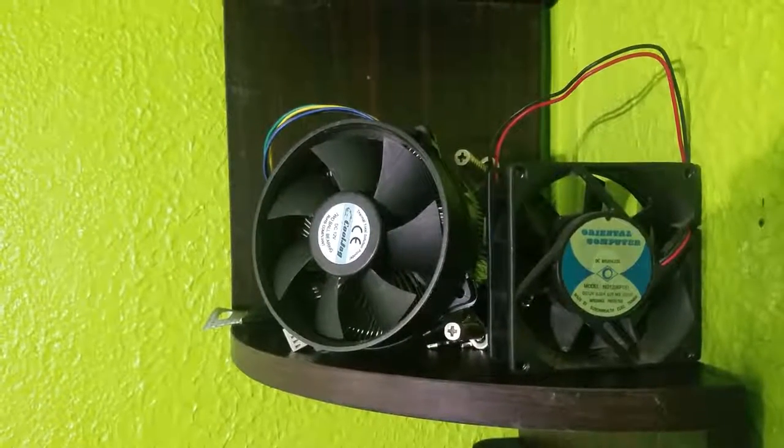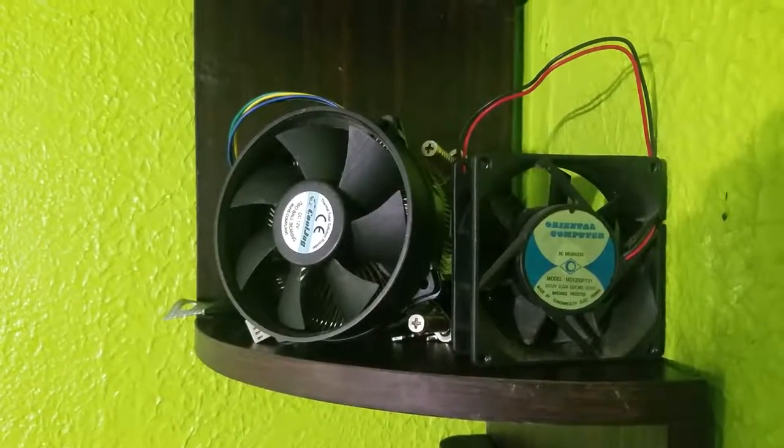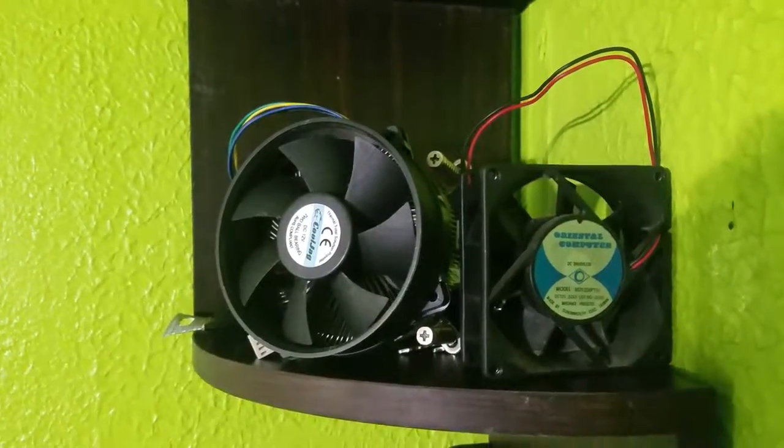Hello everyone. A while back I got this i7-2600 processor with a motherboard and a stock Intel cooler for $80 off an auction on eBay. That is a fantastic deal, however the temps with this thing were around 70°C maximum and it was really really loud since it was a stock cooler.